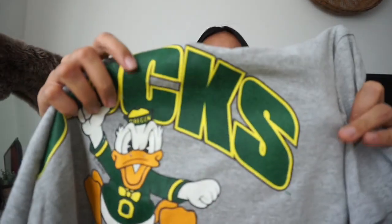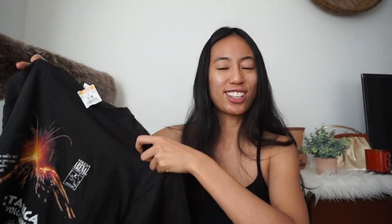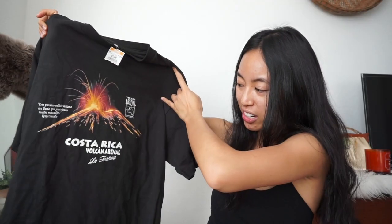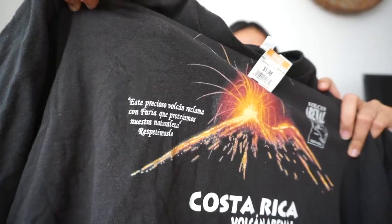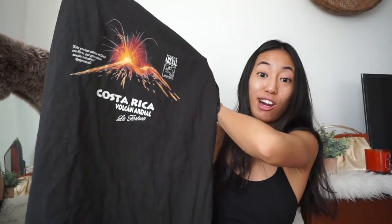It's an Oregon Ducks t-shirt, vintage looking — a simple basic graphic shirt, you can't really go wrong with that. It's Daffy Duck and it says Oregon on his hat, and it also says Disney. This next graphic shirt is just kind of random. I like the graphic — it says Costa Rica, Volcan Arenal, La Fortuna. It has a little saying on it. I think it's just one of those souvenir shirts. Never been to Costa Rica, never seen a volcano, but I just like how it looks.